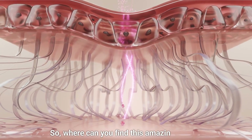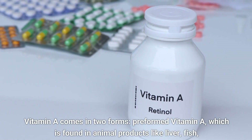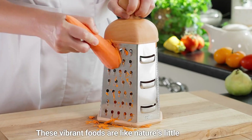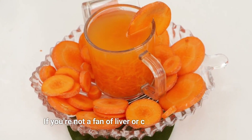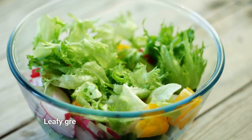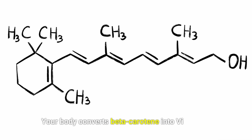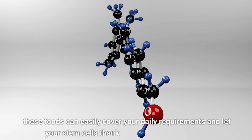Where can you find this amazing vitamin? Vitamin A comes in two forms: preformed vitamin A, found in animal products like liver, fish, and eggs; and provitamin A, aka beta-carotene, found in colorful fruits and vegetables like carrots, sweet potatoes, and spinach. These vibrant foods are like nature's little gift boxes, packed with all the nutrients your body needs. Leafy greens like kale and collard greens, along with orange and yellow veggies like butternut squash and pumpkin, are loaded with beta-carotene. Your body converts beta-carotene into vitamin A as needed, so eating a variety of these foods can easily cover your daily requirements.